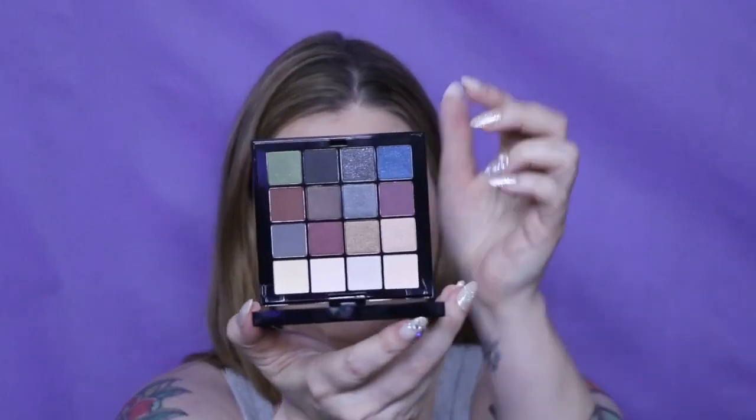Next I have a NYX — this is the NYX Ultimate Smokey and Highlight. I got this with points and a sale — it was buy one, get one 40% off at Ulta, so I bought some foundation and got this for half off, then used points so I paid even less. I love the greens and blues in here, I just think it's so pretty.